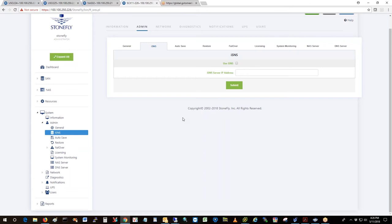We do have the capability to use iSNS. What that is is basically an iSCSI name service.